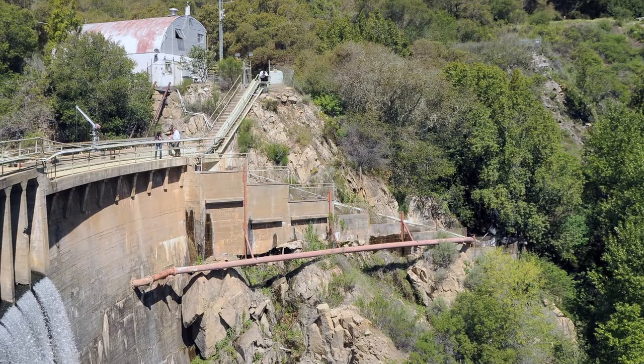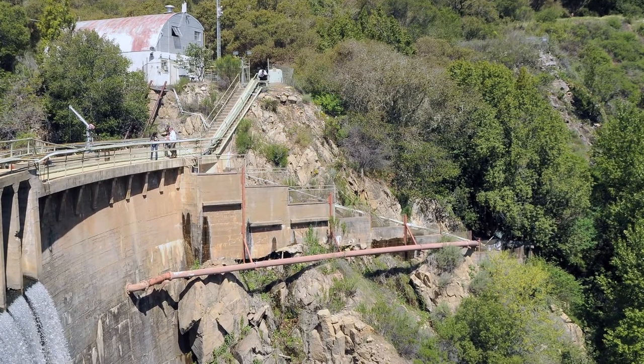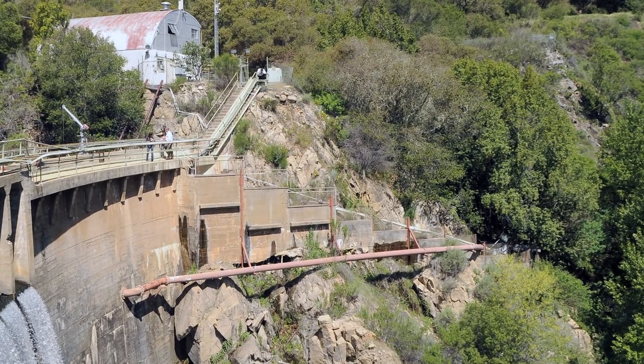We anticipate starting on the project late this fall with the construction of some access roads. In 2013 we'll be working on some final designs and final permitting, and then hopefully by 2014 and 2015 we'll be actually removing the dam.